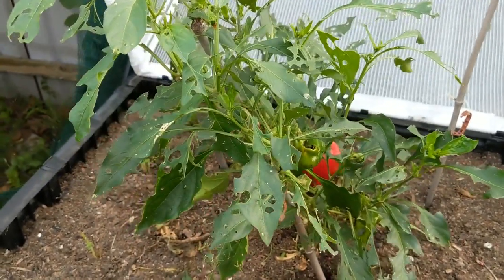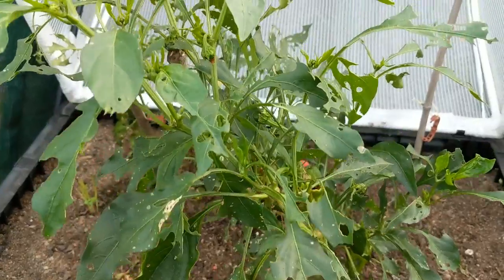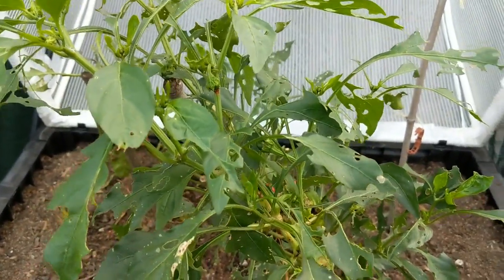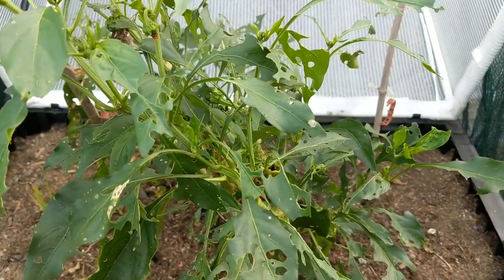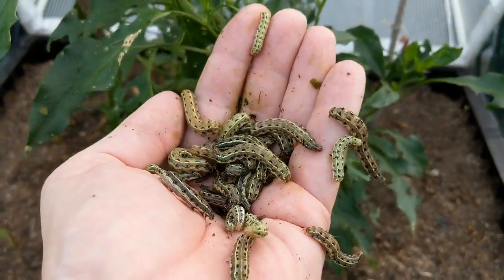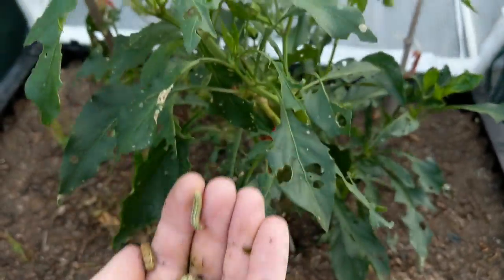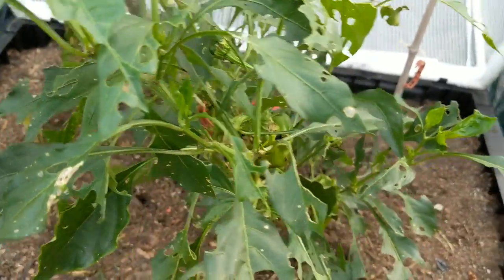G'day folks, just a quick little clip. You know how I said in my invasion of the grubs or bugs clip that I needed to treat the capsicum in the veggie pod? Well, guess what — I didn't. I had a bit of a rolling migraine over the last couple of weeks and it just slipped my mind, and this is what happened. These are all the cluster caterpillars that have stripped, or almost stripped, my capsicum bare.